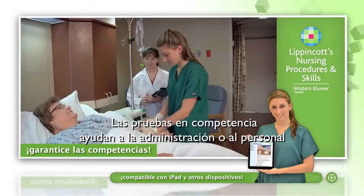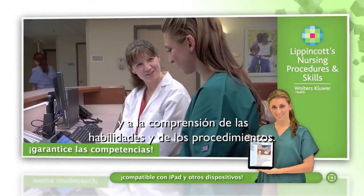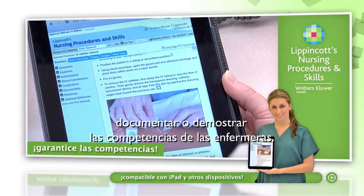Competency tests help administrative staff track employee knowledge and understanding of skills and procedures. Online skills checklists allow administrative staff to document nurses' demonstration of competency.